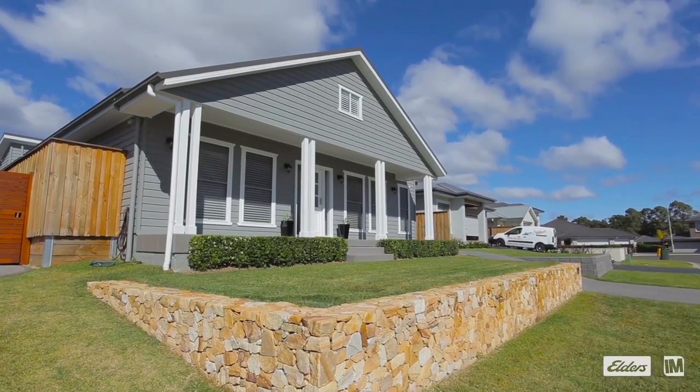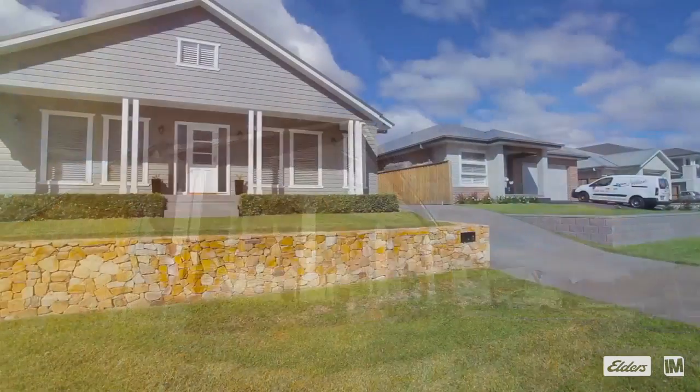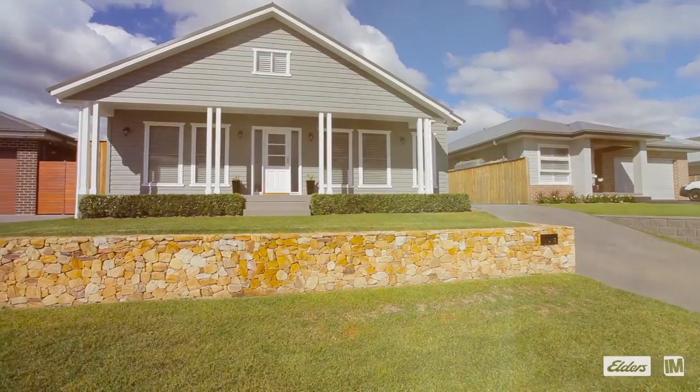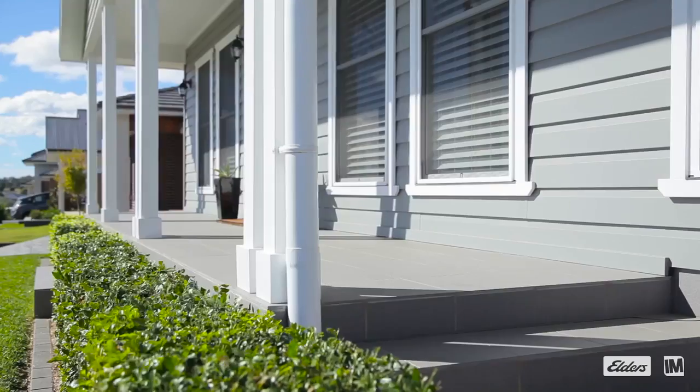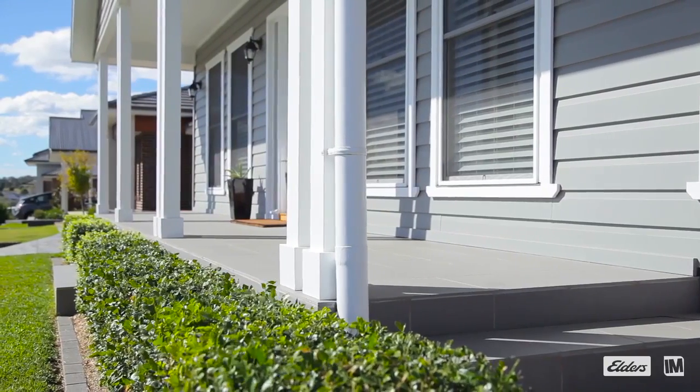From the very minute that you arrive at this home you will see a custom designed home that just emanates quality. From the handcrafted sandstone wall to the stunning Hampton style cottage, you'll be really looking forward to opening the front door.